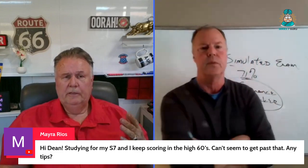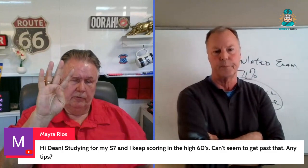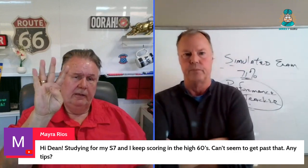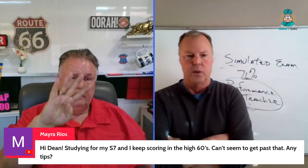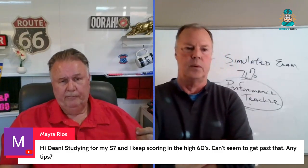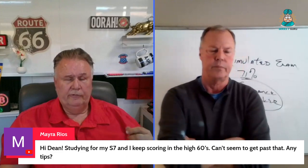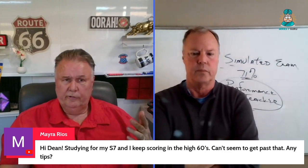The Series 7 is based on four critical functions of being a broker: finding a customer, opening an account, making an investment, and back office support. Function three — providing basic product information to customers — has 91 questions. Suitability questions are the hardest because they are judgment questions.